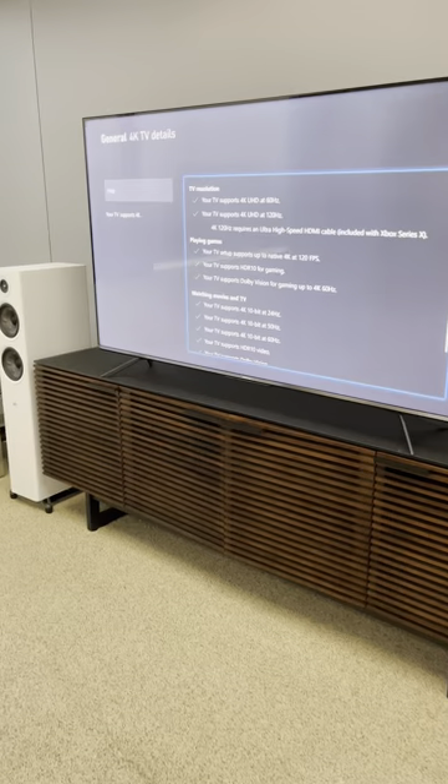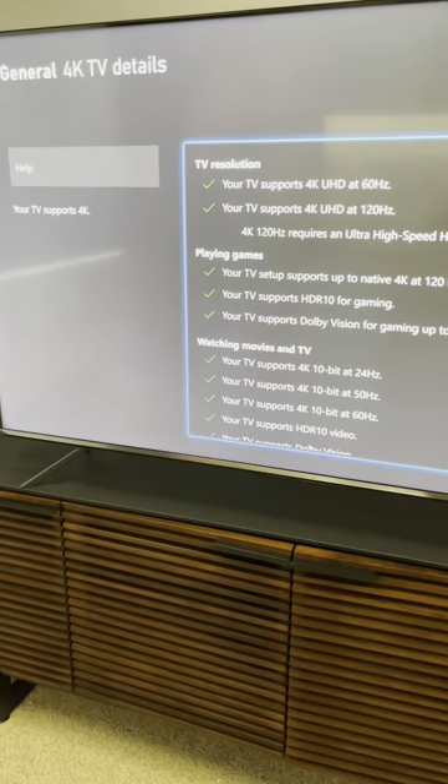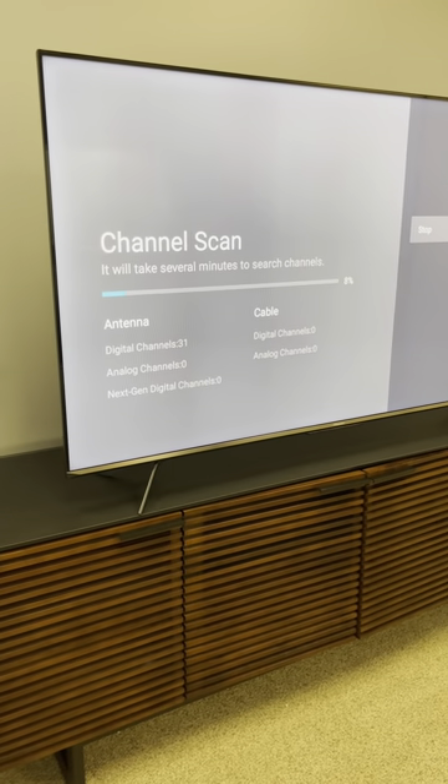In terms of gaming features, it is the same — look at all those green check marks. It also has a next-gen TV tuner built in, for whatever that's worth.